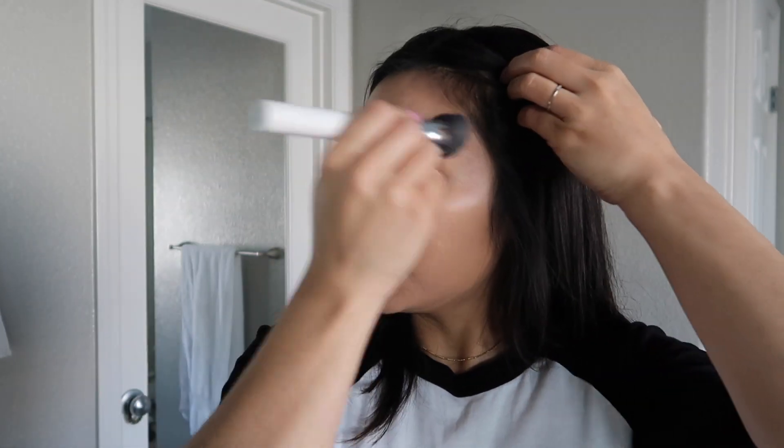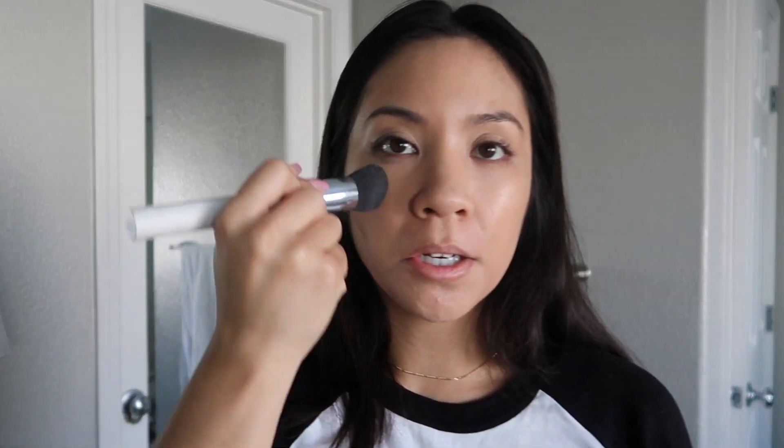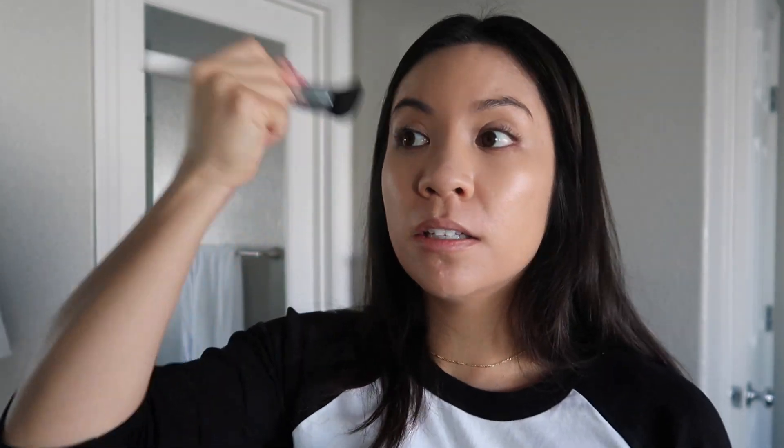I would compare the Radiant Defense to like a BB or CC cream or tinted moisturizer. It is good for your skin, of course. Ever since I've used this, it's like my skin has been amazeballs. But it does make my skin a little bit shiny, so I do set it with some powder towards the end.